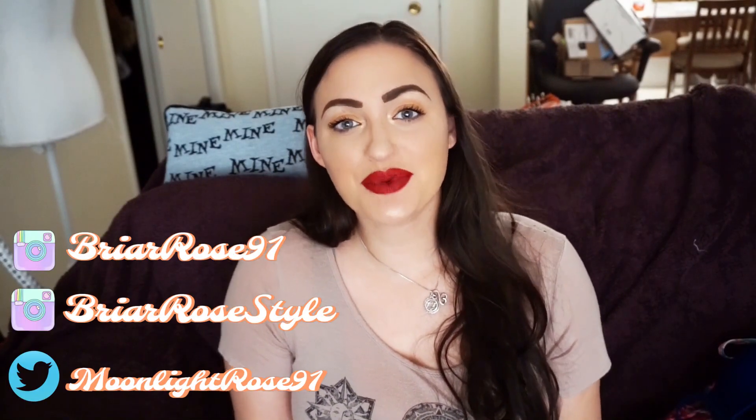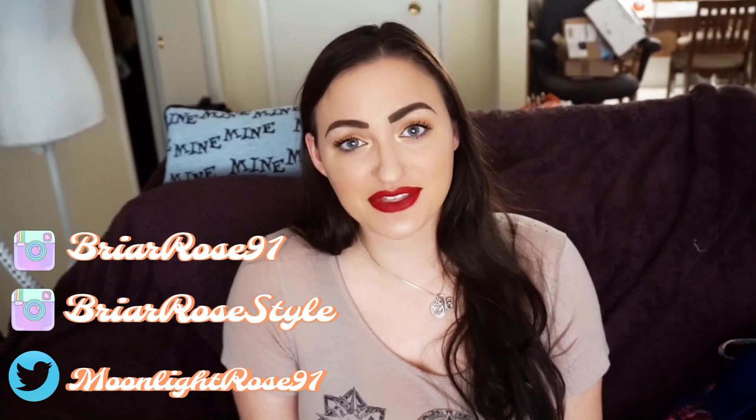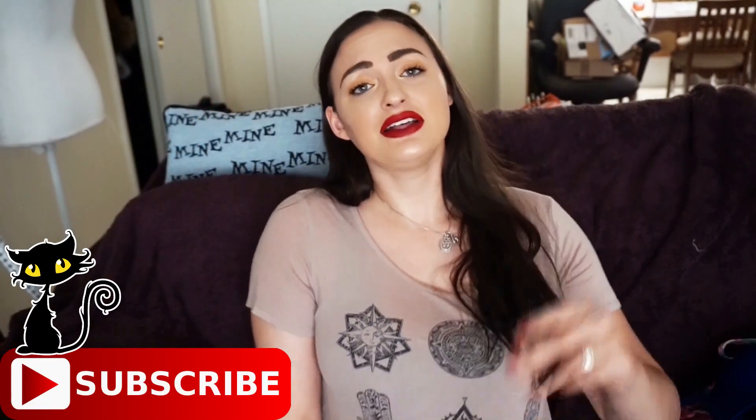Hey guys, what is up? It's Rosa, and welcome to today's video. I'm going to give you guys my two cents on the new Poshmark feature that just came out this week. If you have not updated your Poshmark app, go ahead and do it. If you don't have the option yet, don't worry — you should have it by today or tomorrow. Let's get started!